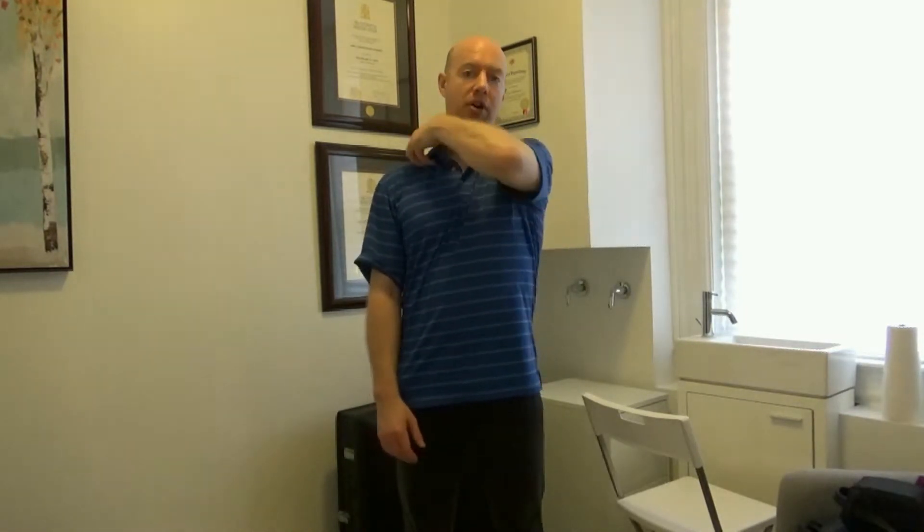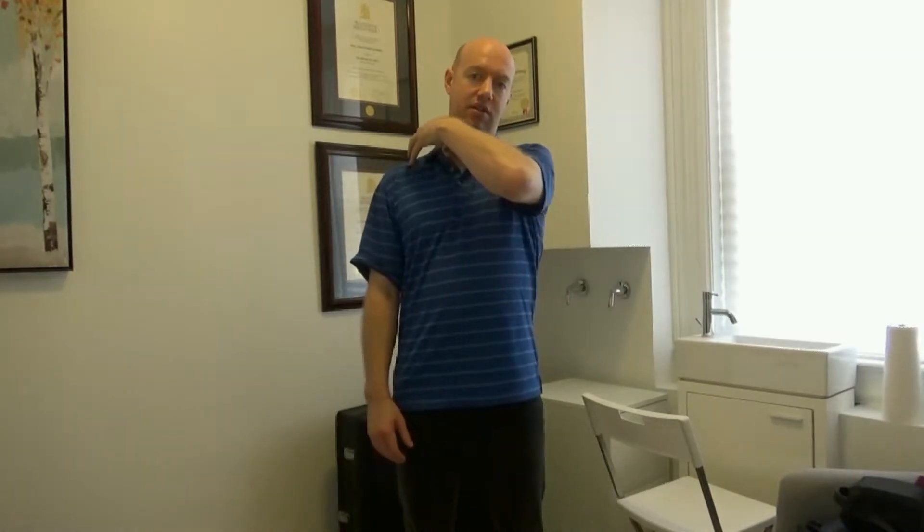Eric Hammer here, registered physiotherapist. Today I'd like to talk to you about a very specific exercise for a condition called thoracic outlet syndrome. Essentially, what thoracic outlet syndrome is — it's a type of condition in which a bundle of nerves in this region here, which is called your brachial plexus — these particular peripheral nerves become impinged.